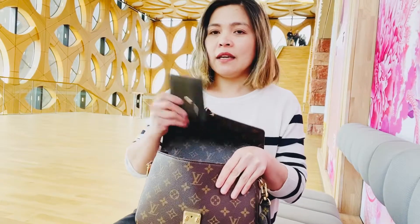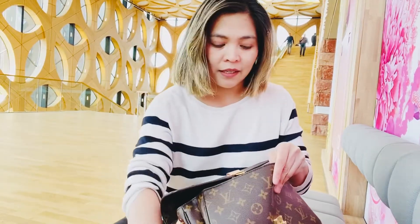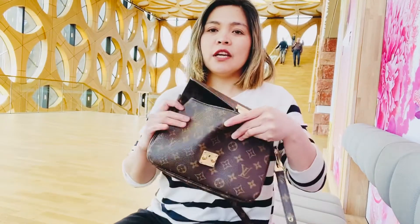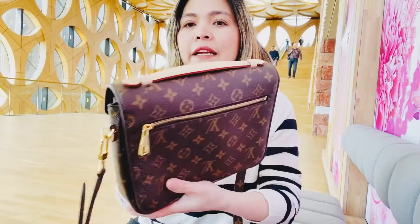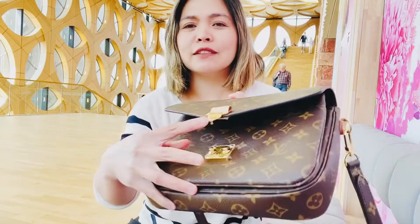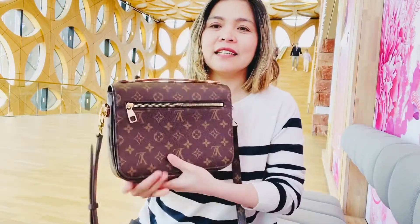This is how it looks inside — you can see it's very spacious. I have here a small wallet, shades, lipstick, my keys, and tissue. This is how the bag looks after two years and it still looks like new. I haven't even removed the plastic protector.